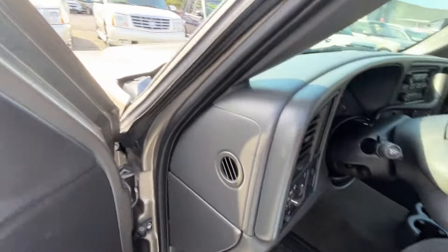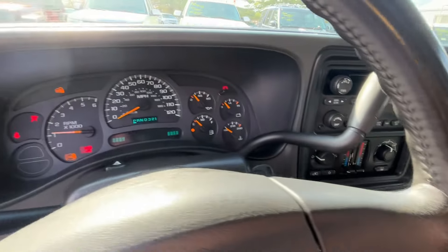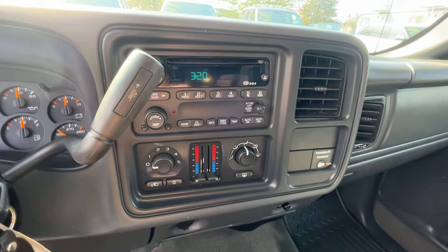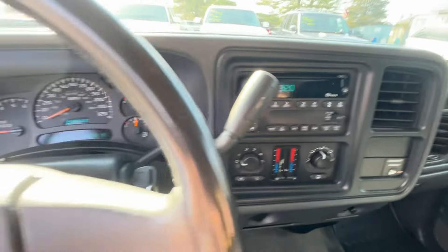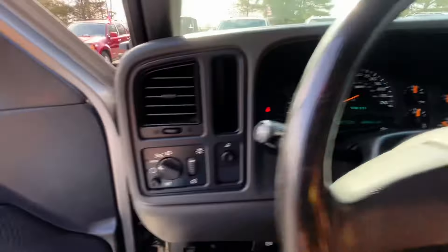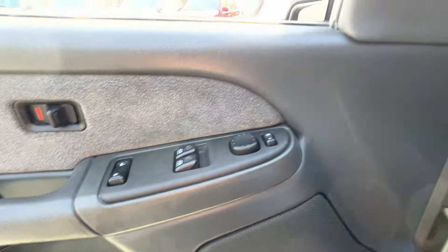Let me start her up here for you. This truck is actually whisper quiet. I've never driven a Chevy truck of this age that was this quiet. The motor — like I said — 40,000 original miles. One owner, accident-free.